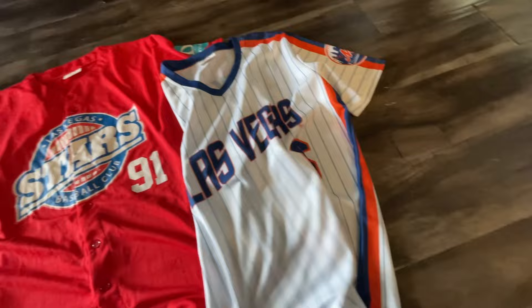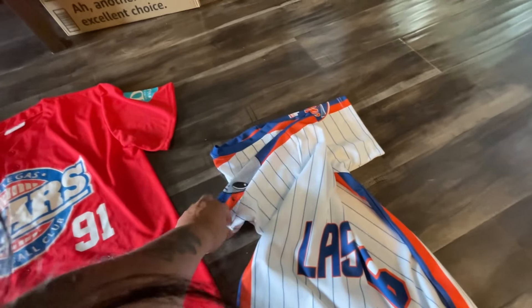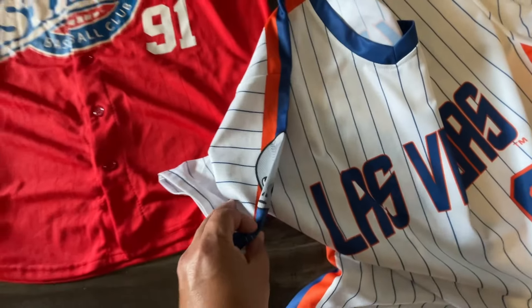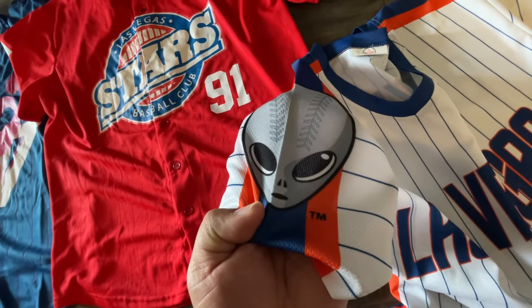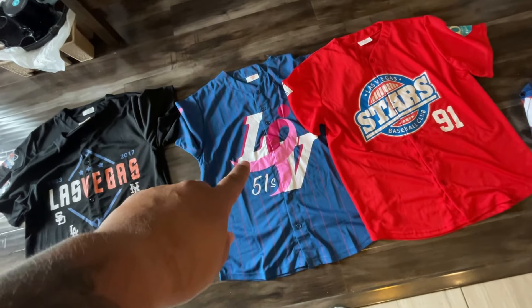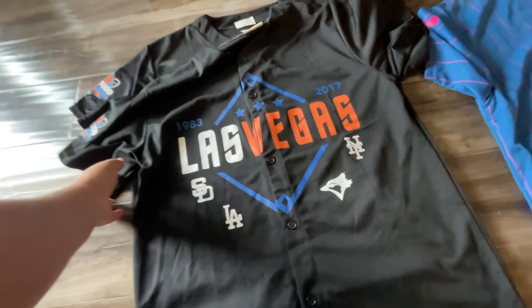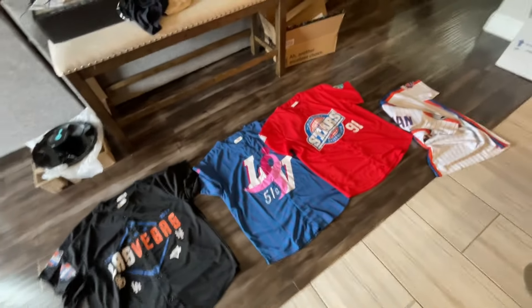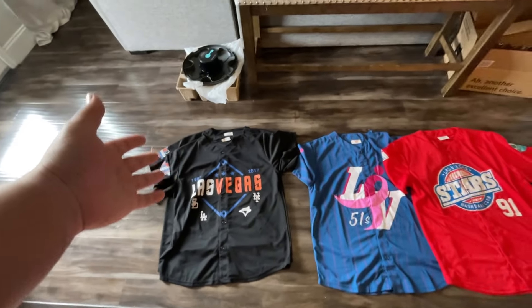And Las Vegas number six. Looking for jerseys — look for actual major league teams on the side in collaboration with like the 51s, which was their logo. Old school Stars baseball. We have this one — breast cancer, always fighting it. And then we have two of these. These are going to be an easy listing, already drafted on eBay. I need to take photos and measurements. Even though they have size tags — extra large and such — I like to add the measurements in the description.